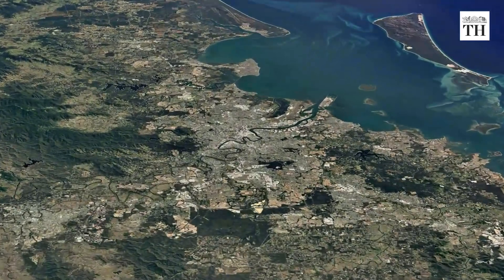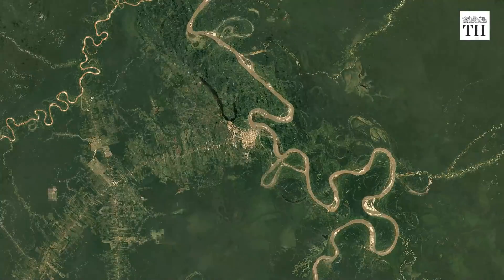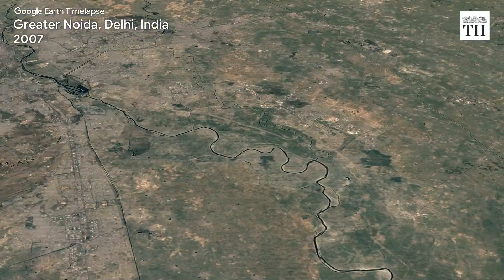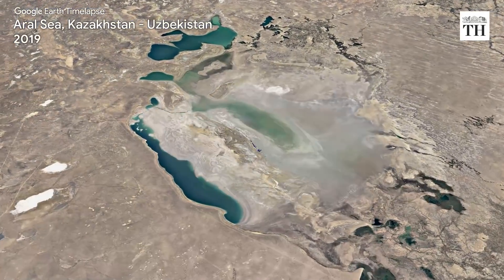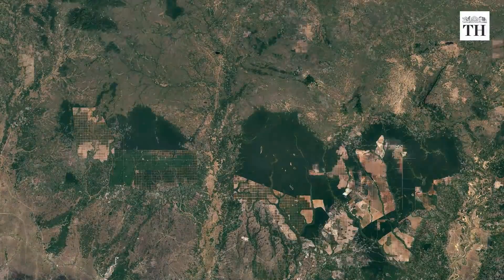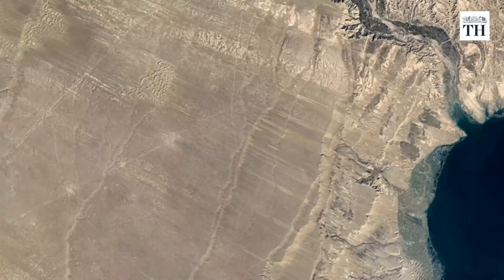For over 15 years, Google's 3D virtual globe Google Earth has been showing incredible images of various places on the planet at just a click. Now with its new time-lapse feature, people can see how the Earth has changed in the last 37 years. Time-lapse in Google Earth includes 24 million satellite photos capturing nearly four decades of planetary change. According to Google, the Earth has seen rapid environmental change in the past half century, more than any other point in human history.